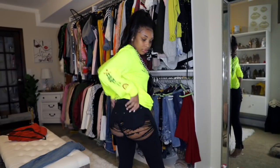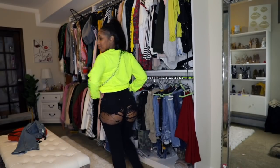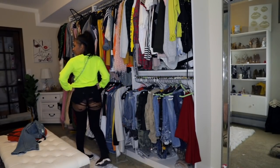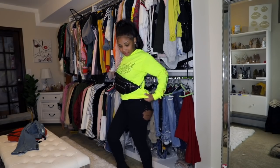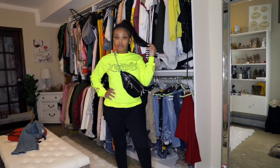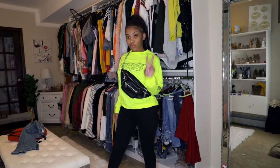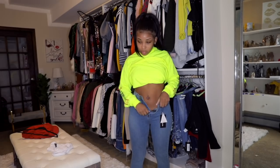These jeans are from Pretty Little Thing and they are super risque — like you literally have to be with a bodyguard if you're gonna wear these pants. I haven't worn them outside yet because I just got this stuff, but I love them so much. You guys know this is like my type of clothing, so I love this outfit so much.